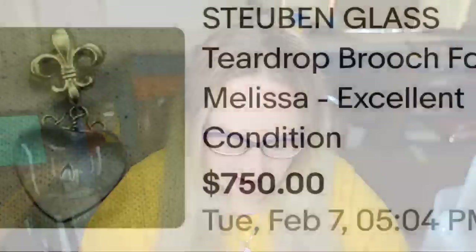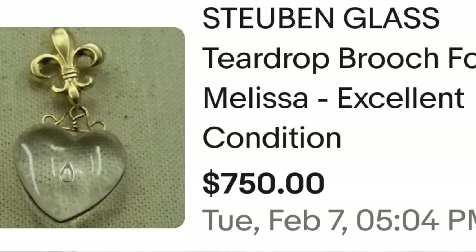Up next is a Steuben piece — if you're not familiar with Steuben, it can sell for crazy amounts of money. I personally sold a Steuben strawberry pendant for $450 picked up at a pawn shop. This is a Steuben glass teardrop brooch 'For Melissa,' sold for $750 buy-it-now. It may have been a pre-arranged deal. It's a great brand to look out for.